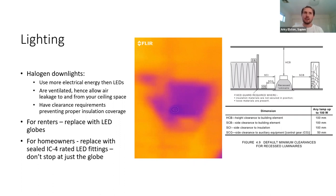What can we do about lighting? For renters, we can replace halogen globes with LED globes — this is something you don't require permission from your rental provider to do. For homeowners or those wanting more wholesale changes, it's a good idea to replace them with sealed IC4-rated LED fittings. The IC4 rating means we can lay insulation right over the top of the LED, eliminating thermal bridging, and they're sealed fittings so they have a lot less air leakage than older ventilated downlights.